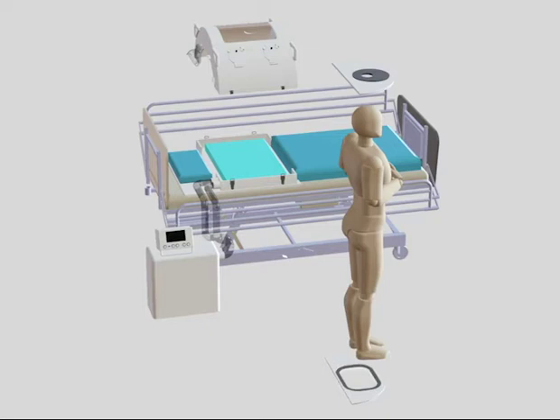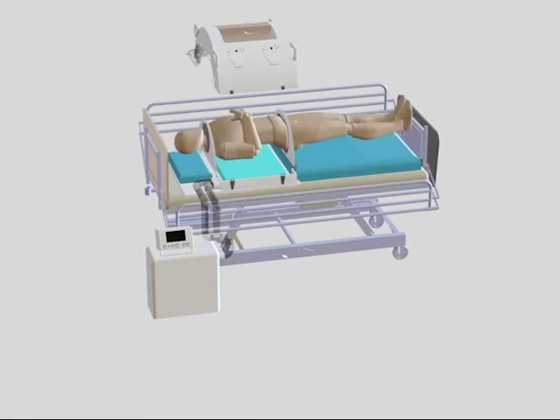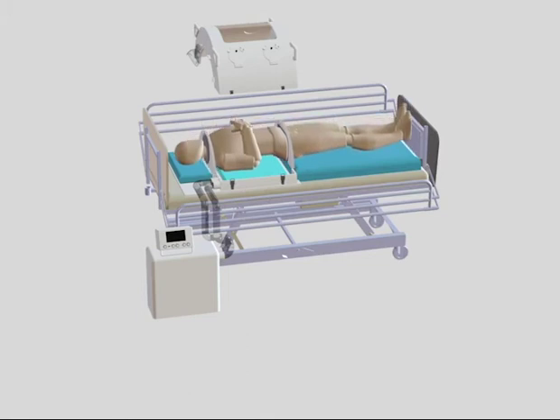Let me explain how it works. The patient puts on the hip seal and neck seal and gets onto the hospital bed, which has the Exevent base already in place.